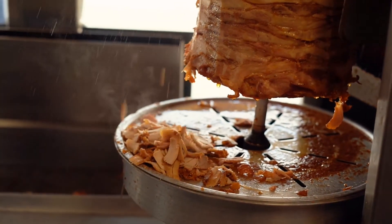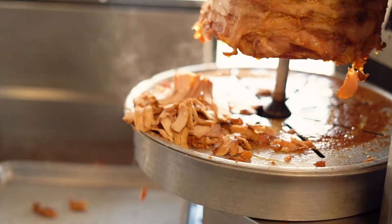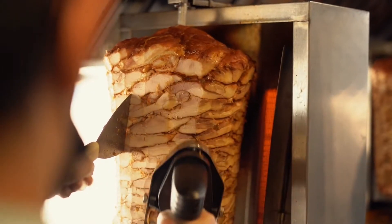Hi friends, welcome to Food and Meat Channel. We are going to show you a world famous food recipe: Chicken Shawarma.